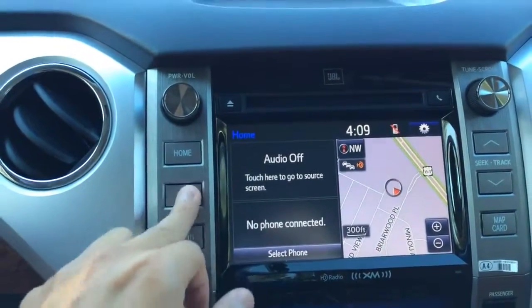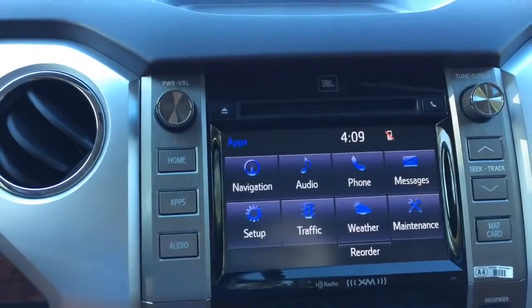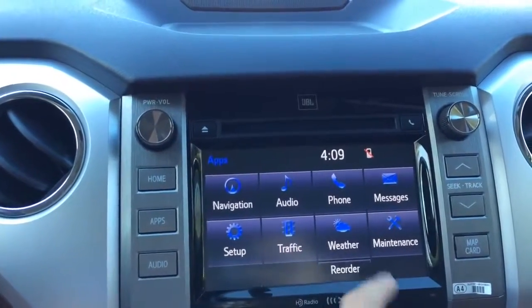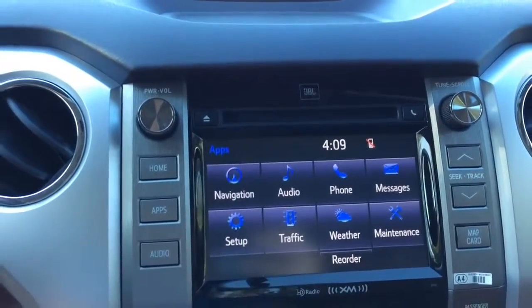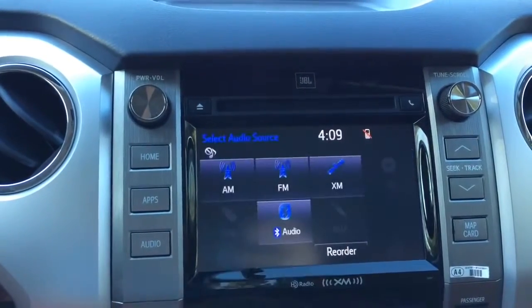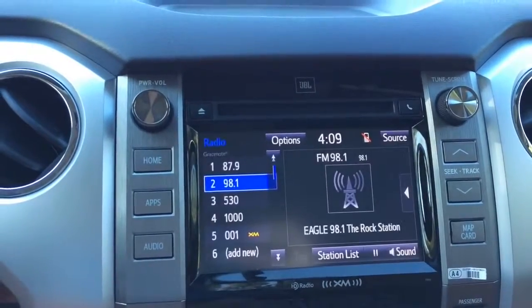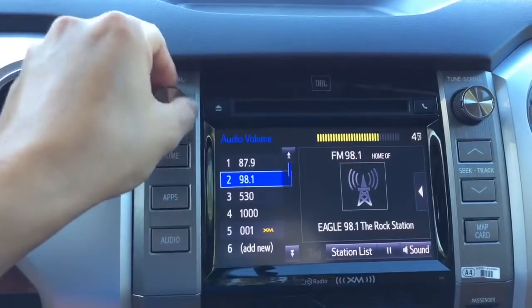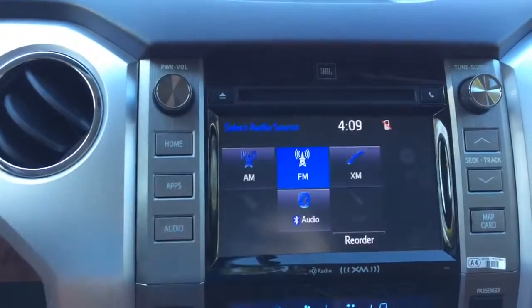The infotainment system on the Toyota Tundra is very easy to use. In the app you have navigation, audio, phone, message, setup, maintenance, weather, and traffic. And those are the audio buttons — very nice sound quality.